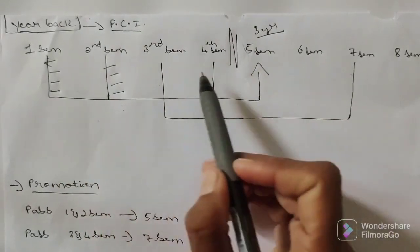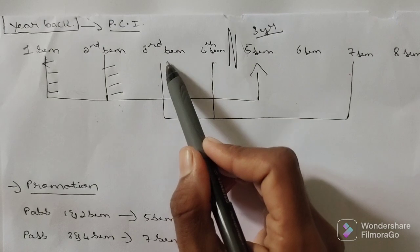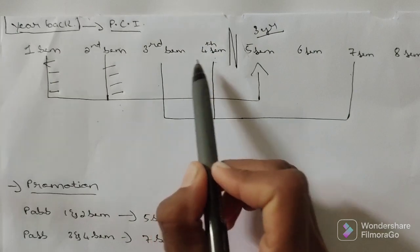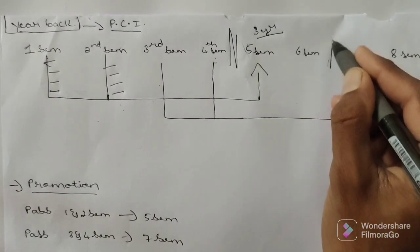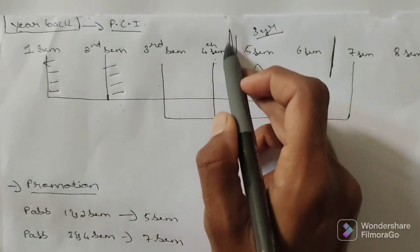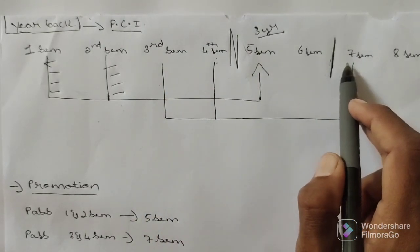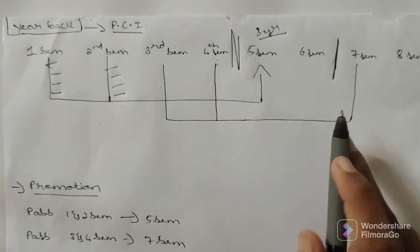Remember: in first and second semester if anybody has any backlog, you have to clear it before the fourth semester. Now, third and fourth semester work the same way. If third semester has any backlog you can enter fourth semester. If fourth or third semester has any backlog you can enter fifth and sixth semester — no problem. But you cannot enter into the seventh semester. This is a barricade before seventh semester, same as the barrier before fifth semester. To enter seventh semester you must clear all third and fourth semester backlogs first.